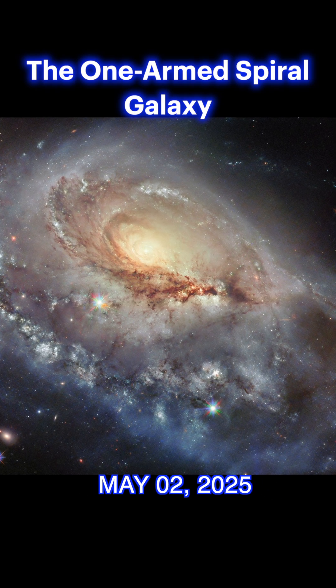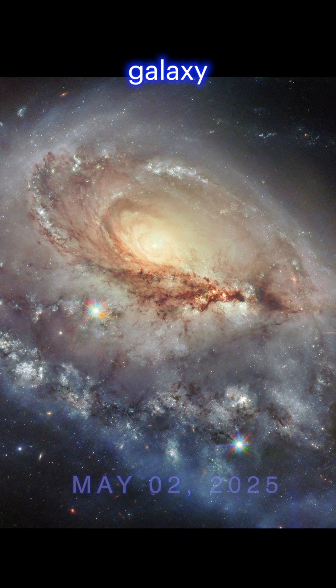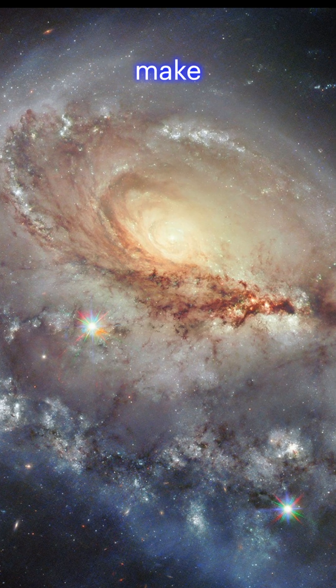The One-Armed Spiral Galaxy. Next, meet NGC 1961, a rare spiral galaxy with just one prominent arm, located 190 million light years away. Its unique structure and history of supernovae make it a cosmic oddity.